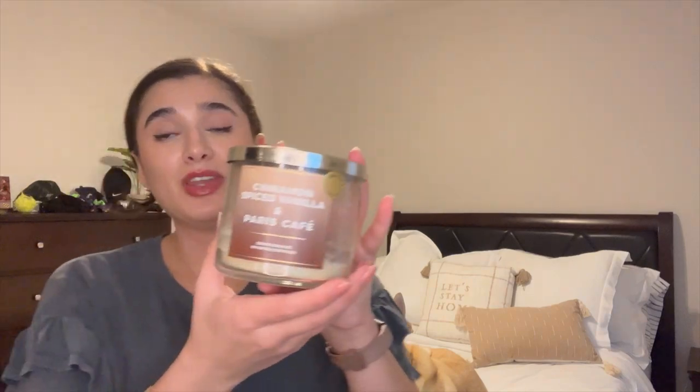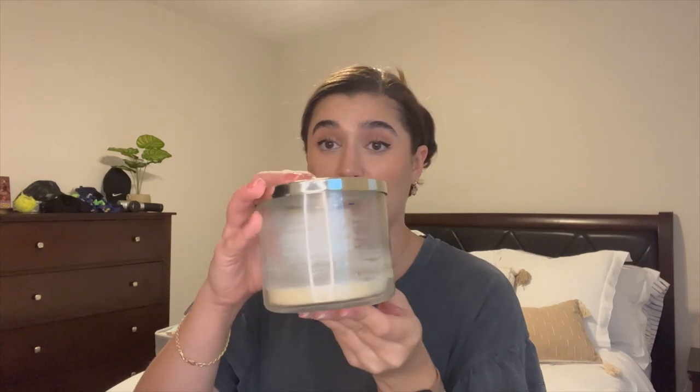The last candle is Cinnamon Spice Vanilla and Paris Cafe. I absolutely adore this scent — I've already bought two backups and I'm burning through one right now. It's basically Paris Cafe but a lot less punch-you-in-the-face. It's very soft and sweet with a slight vanilla cinnamon twist — like a strong latte with vanilla whipped topping and cinnamon sprinkled on top. Absolutely adored it and will keep repurchasing. So that was four candles. I've been using three to four candles a month and I definitely want to do a Goose Creek order soon.